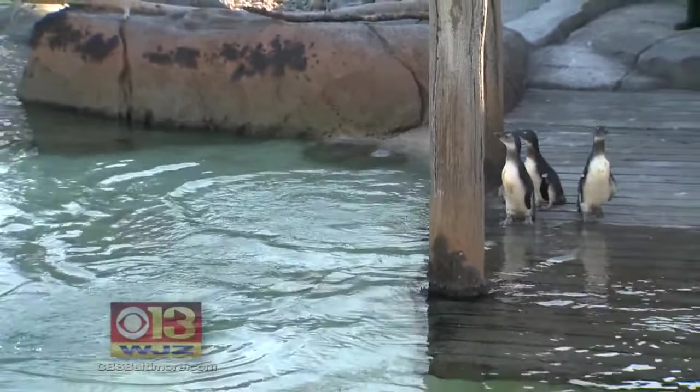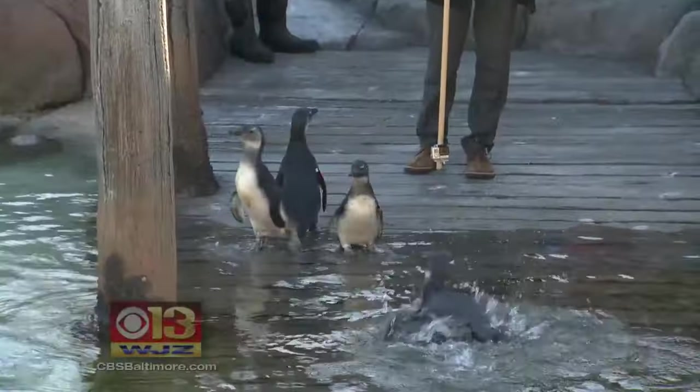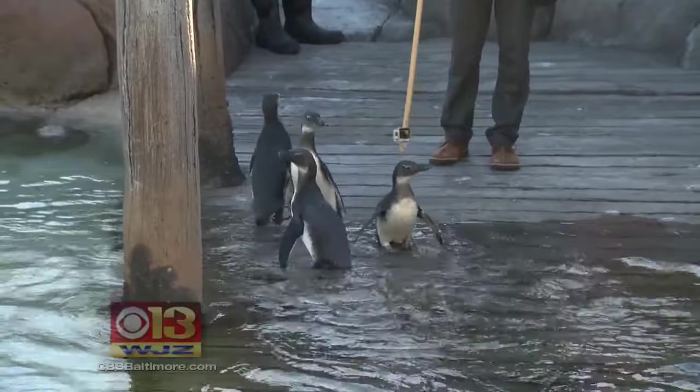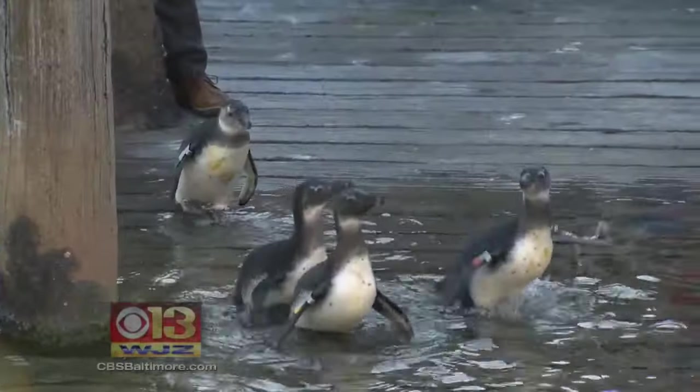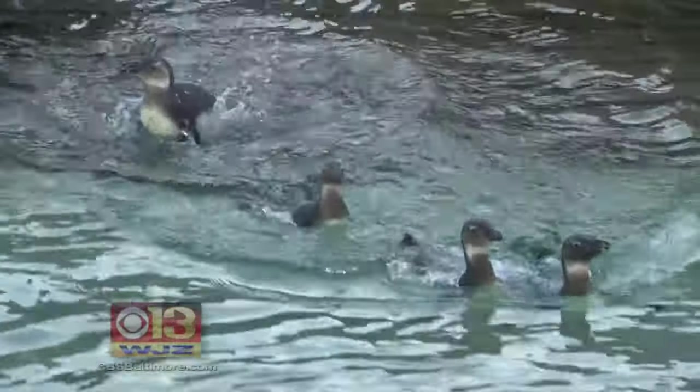But look, these three obviously think their cousins are nuts. A full minute goes by. Now witness some penguin persuasion — he leads by example and the followers, well, they follow the leader.